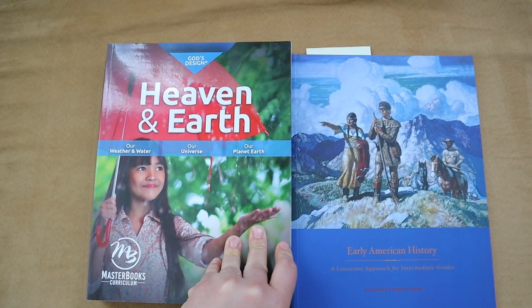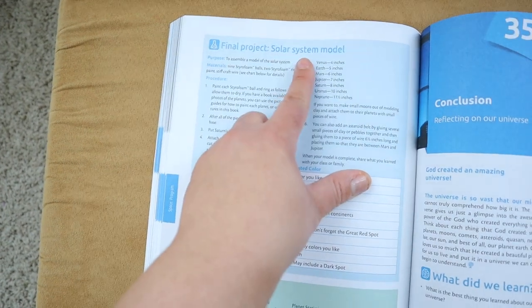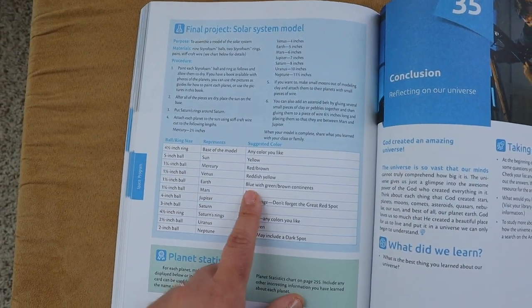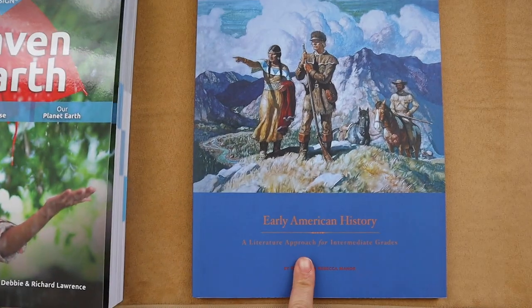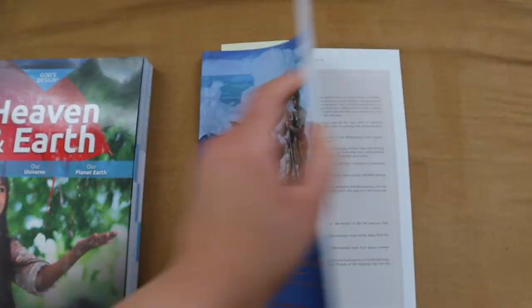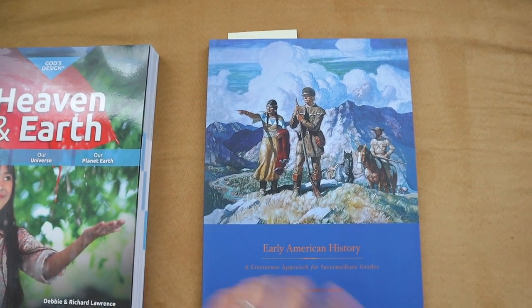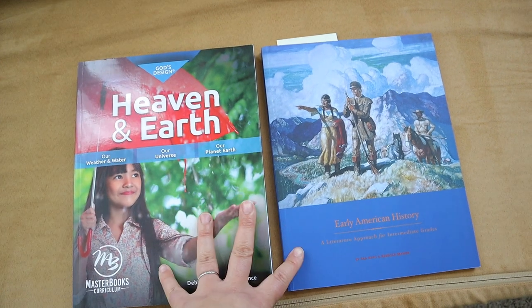As far as projects go, we have two main projects. In God's Design for Heaven and Earth, they have a big project where my daughter is going to be doing a solar system model, and she is going to be working on it as she goes throughout the solar system unit. For early American history through Beautiful Feet, they have a few research projects, lapbooks, recipes, and things like that. The research and writing projects she's going to be doing will be for early American history, and her science project is the solar system model. Those are her two main projects for the year.